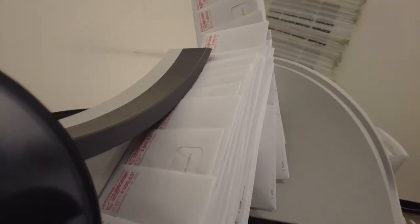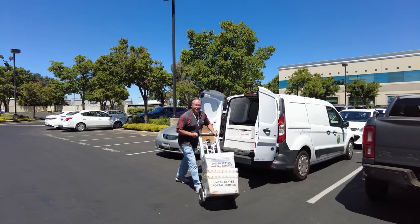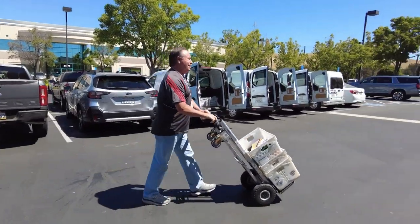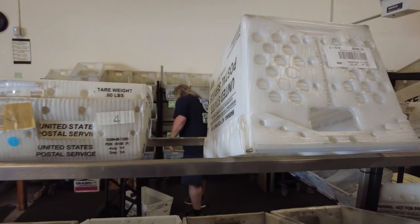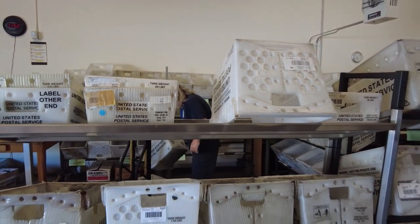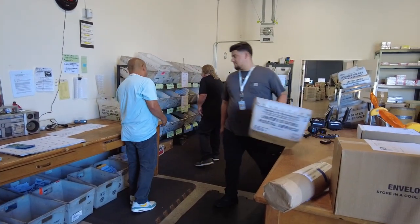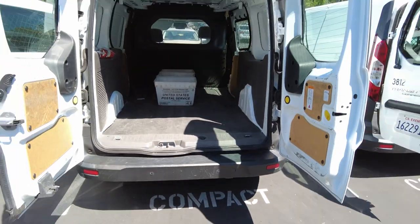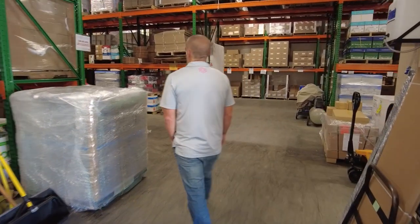We have two high-speed Pitney Bowes postage meters where our couriers pick up mail throughout the county every day and bring it back in here, where we put postage on it and get it into the postal stream. We move most of the county's inner-office transmittals, with four drivers running four specific timed routes five days a week.